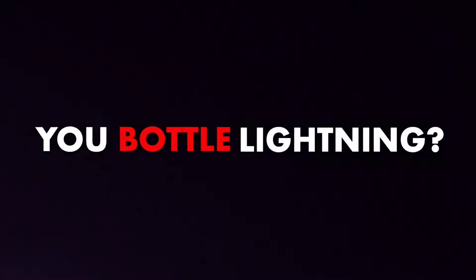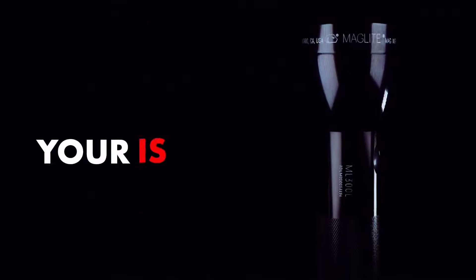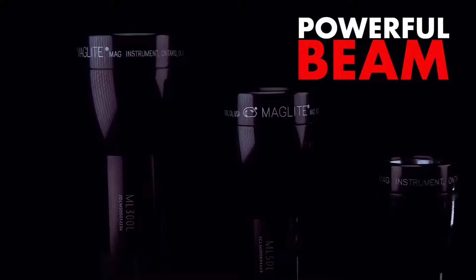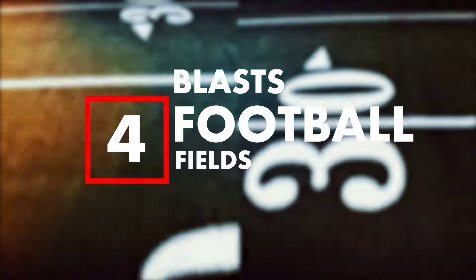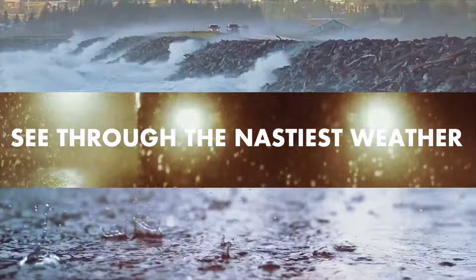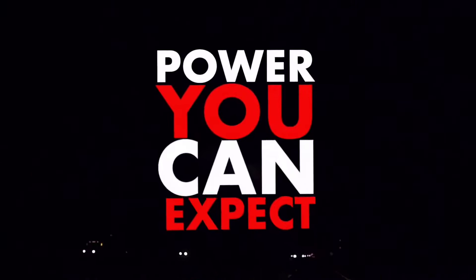What happens when you bottle lightning? You get the ML300L LED-2 D-Cell flashlight, part of the Maglite Safety Pack. With a beam so powerful, it can blast a distance of four football fields and cuts through the nastiest weather. That's the kind of power you can expect when the unexpected happens.